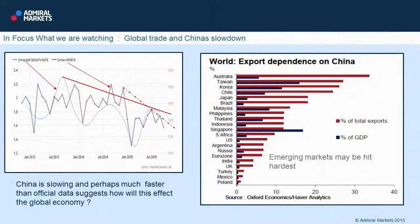Let's wrap up the last slide. What's in focus today? Just a few things I've been reading over the weekend, and I'll probably touch more on this in tomorrow's finance show. But what we're watching is global trade and China's slowdown.